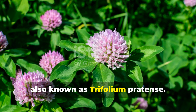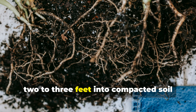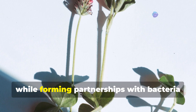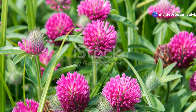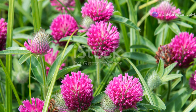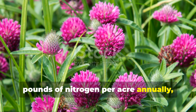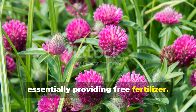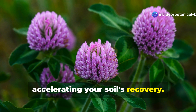Red clover, also known as Trifolium pratense. This biennial powerhouse drives its roots two to three feet into compacted soil, while forming partnerships with bacteria that convert atmospheric nitrogen into plant available forms. Red clover adds up to 150 pounds of nitrogen per acre annually, essentially providing free fertilizer. Its abundant foliage can be cut and used as green mulch, accelerating your soil's recovery.